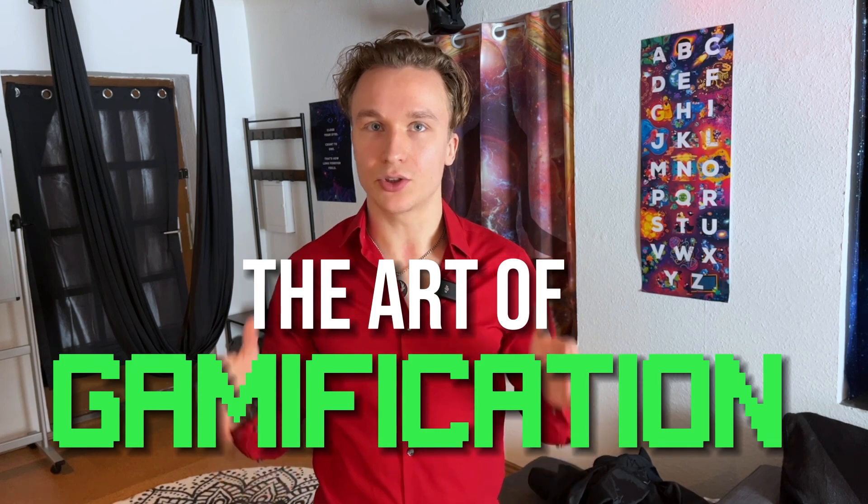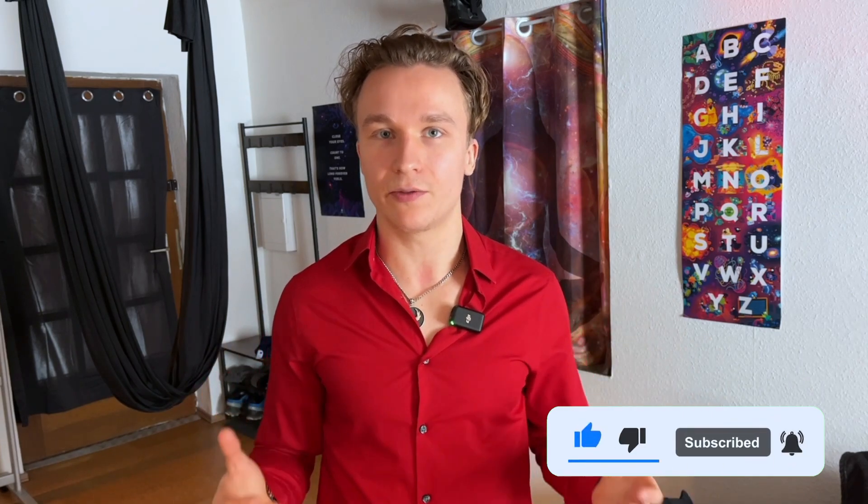If you're new here, my name is Lukas and I help teachers get the most out of their students across all areas of life with the art of gamification, so you can turn whatever lesson into a game to get more engagement and really help your students prepare for the future.